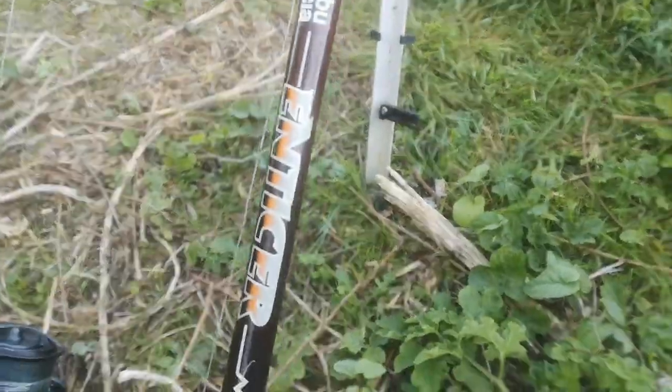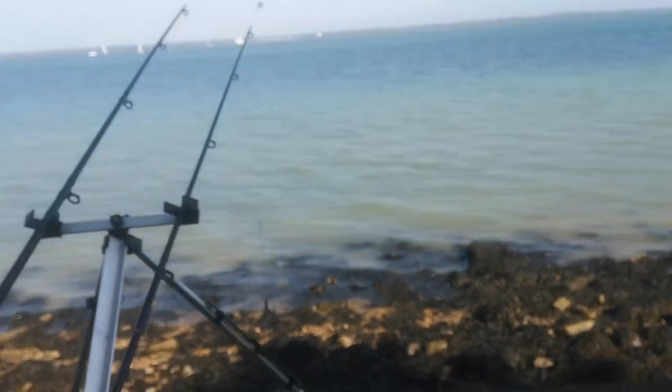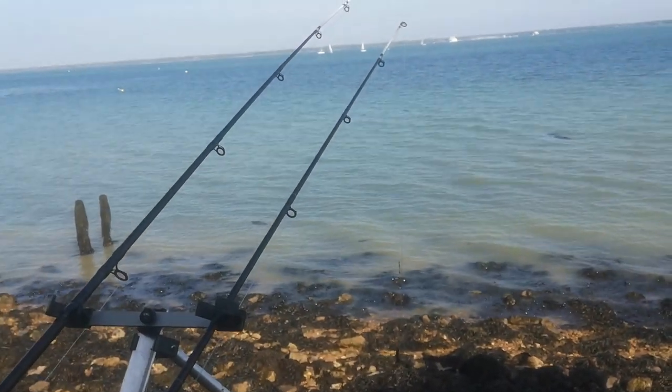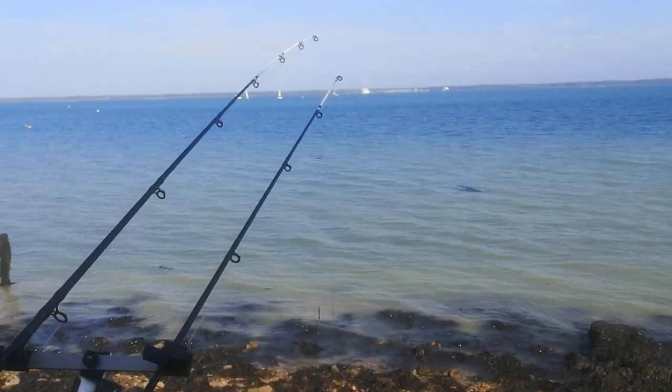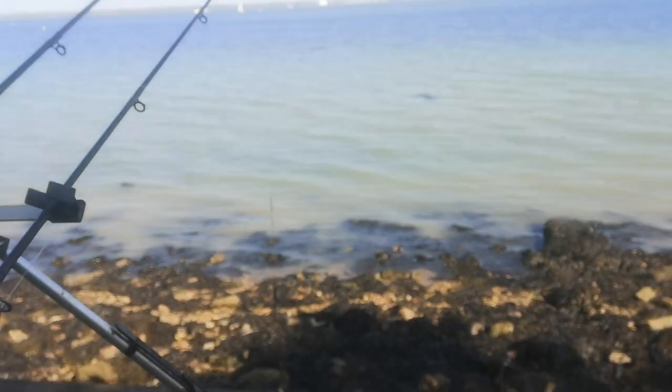Right, we're all baited up. Let's have a quick look at the rigs and I'll show you the bait I'm using today, then let's get these in the water. I'm buzzing — it's gonna be fun! So I've actually brought a different rod today: a 12-foot Abu Enticer, because I thought it might be a bit more sensitive than the big old 14-foot Penn that I've got.